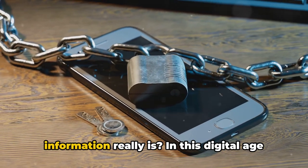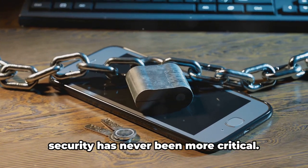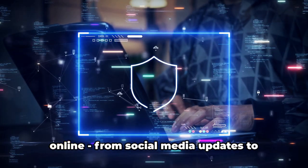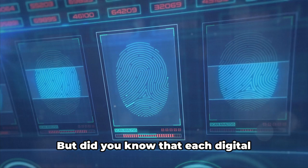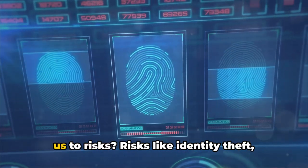Ever wondered how secure your online information really is? In this digital age where we're constantly connected, online security has never been more critical. Every day we share personal details online, from social media updates to online shopping, from banking transactions to email exchanges. But did you know that each digital footprint we leave can potentially expose us to risks?